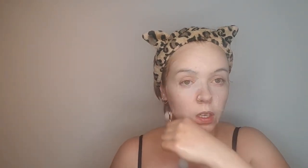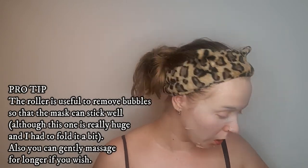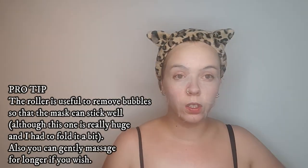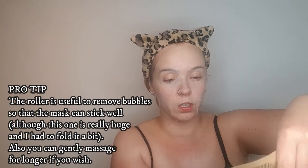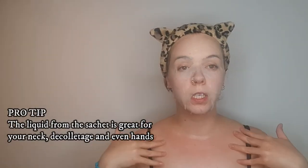Now for my mask. Very often these types of sheet masks don't have a neck portion, and we do want to take care of our neck. So whatever is left from the mask, you just turn it around and try to squeeze everything that's left onto your neck. Then for the last time, we're going to tone.